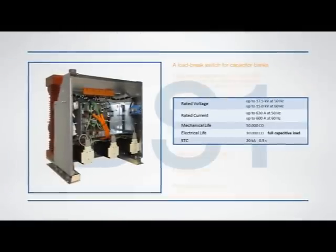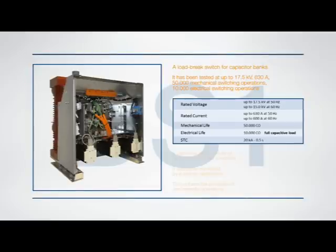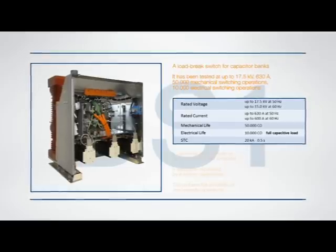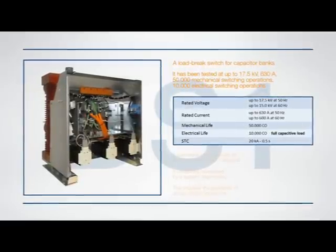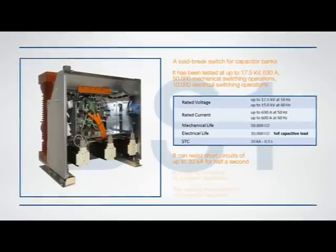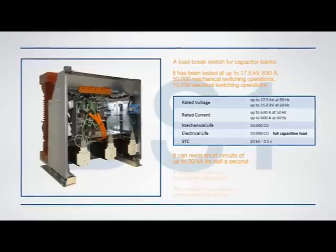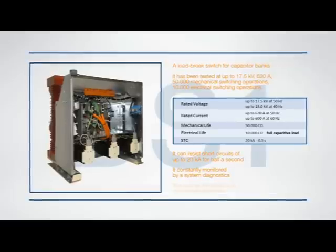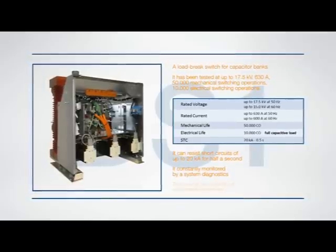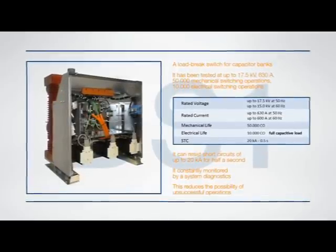The DS1 switch has been tested at up to 17.5 kilovolts, 630 amps, 50,000 mechanical switching operations, and 10,000 electrical switching operations at full capacitive load. It can withstand a short circuit current of up to 20 kiloamps for half a second, thus enabling the upstream protection device to isolate the fault and safeguard the power correction system. It is integrated with the system diagnostics, constantly monitoring DS1 status, which reduces the possibility of unsuccessful operations and consequently of unpredicted plant and network outages.